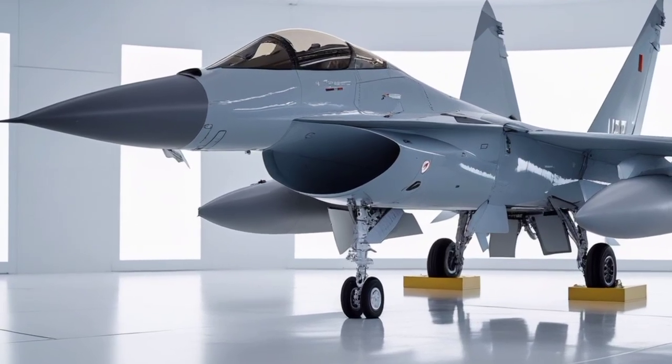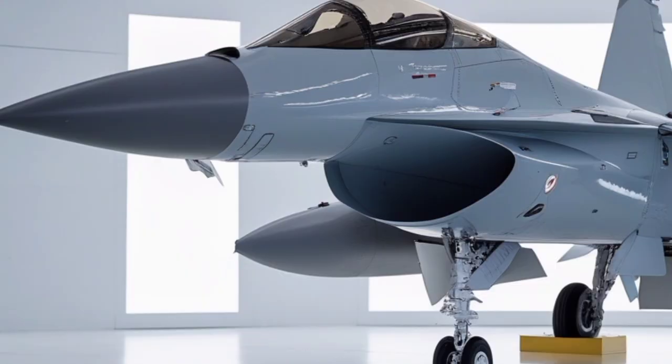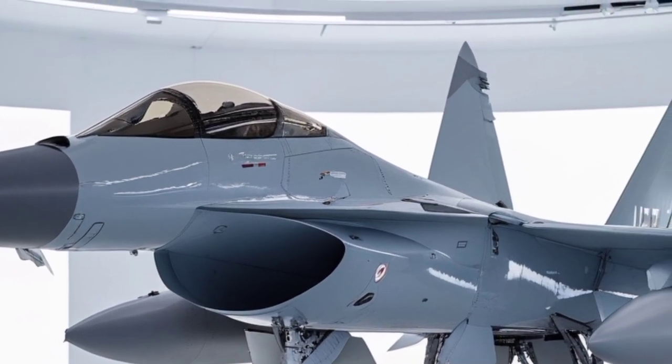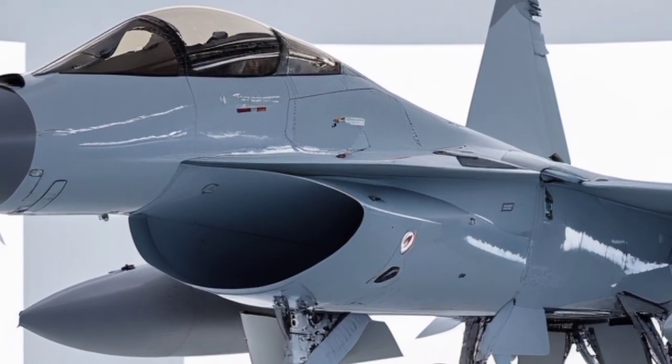The front side of the 2026 JF-17 Thunder represents a remarkable evolution of Pakistan's most iconic multirole fighter jet, one that has matured through years of engineering refinement, battlefield learning, and aerodynamic experimentation.